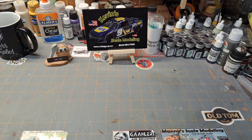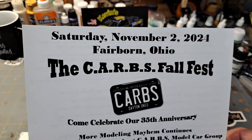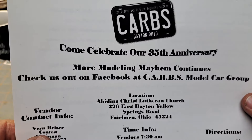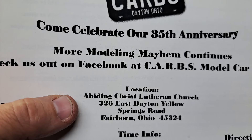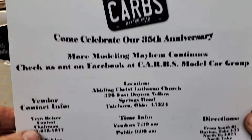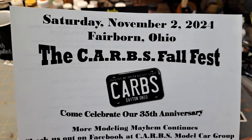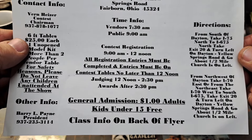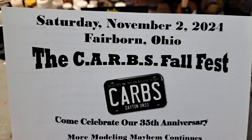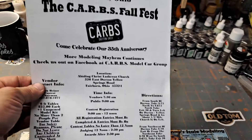One more thing — another show coming up. I'm more than likely not going to be able to go to this one, just finances and scheduling not permitting right now. But this one is coming up Saturday, November 2nd — the CARBS Fall Fest in Fairborn, Ohio, 326 East Dayton Yellow Springs Road. I've heard that's a really nice show. I know I've got a couple guys after me to get down there. If you're in the Dayton, Ohio area, go check it out. Saturday, November 2nd, 2024 — CARBS Fall Fest.